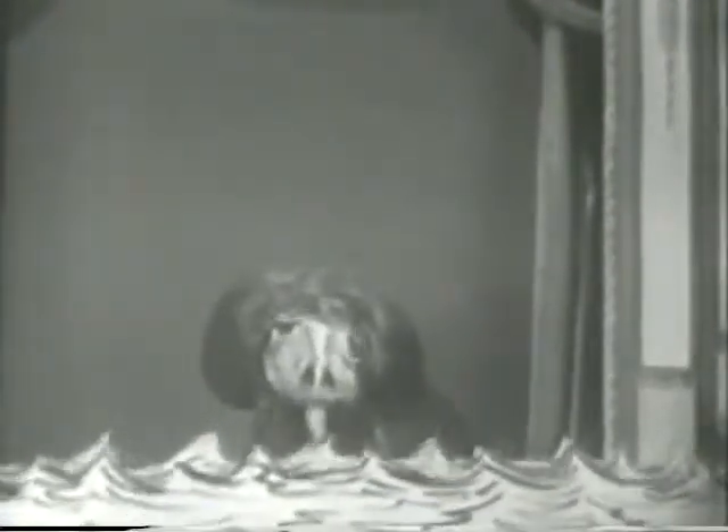Don't worry, folks. This is only a dramatization. Indeed, it is.